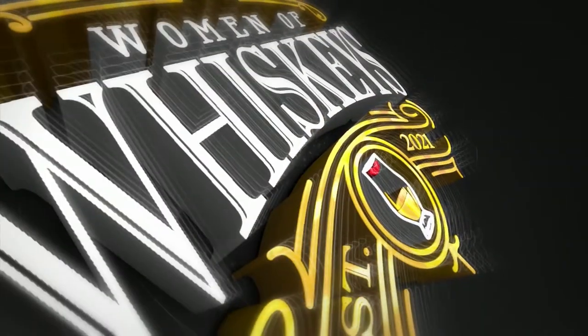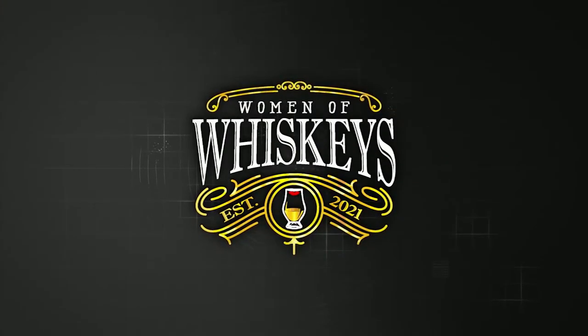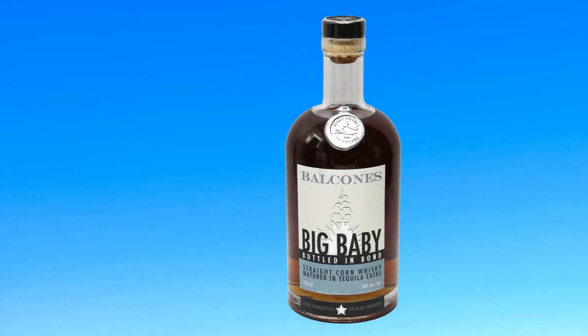Hi, I'm Kathy Jo from Women of Whiskies. Thank you for joining me for another quick review. Today I am going to be reviewing Balcones Big Baby. Balcones Big Baby is a Texas whiskey from the Balcones Distillery. It is the first bottled-in-bond whiskey from Balcones.